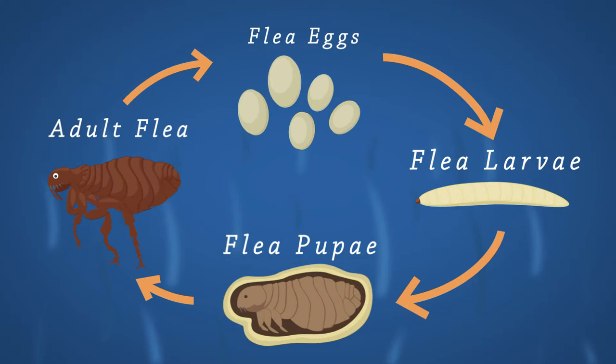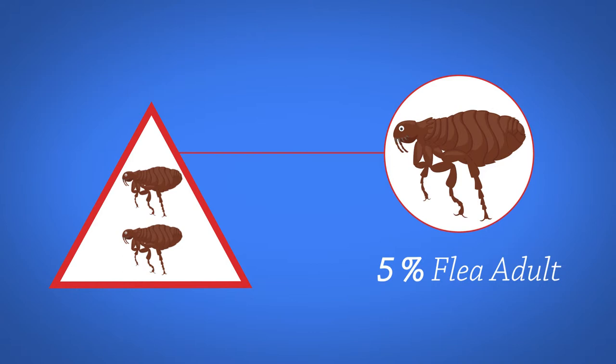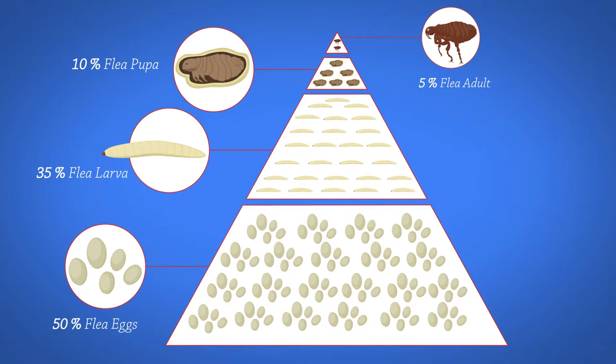The flea life cycle can be completed in as short a period as two weeks, resulting in a population explosion. If you are seeing fleas on your pet, understanding that only 5% of the flea population are adults and live on your pet highlights the importance of controlling the environmental problem.